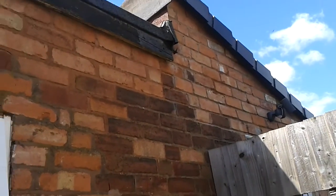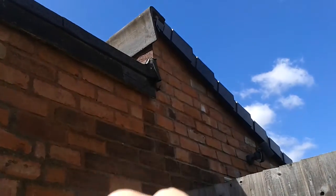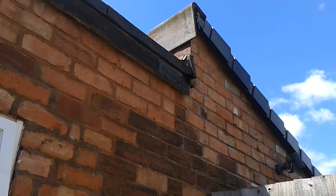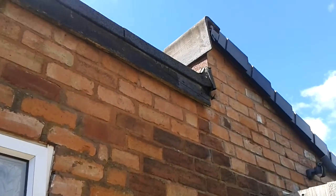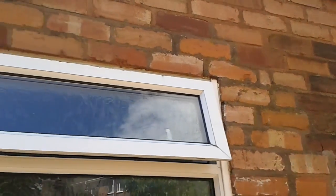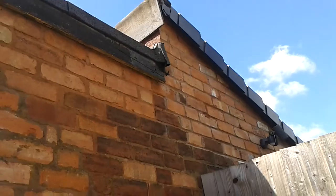Hi guys, see that corner here? There's loads and loads of bees going in there, but they're honeybees and they're protected, so we've got to call beekeepers to try and get them out. They're also landing in our bathroom.